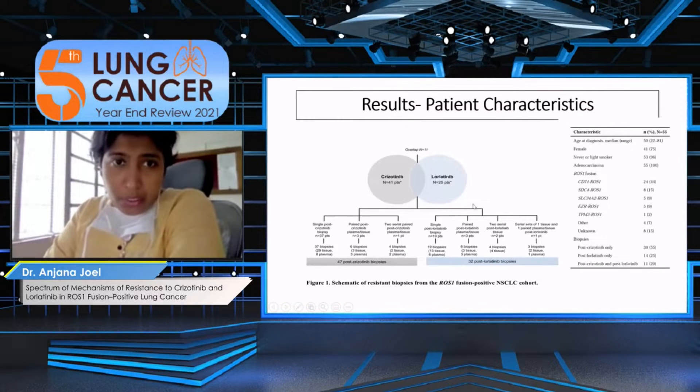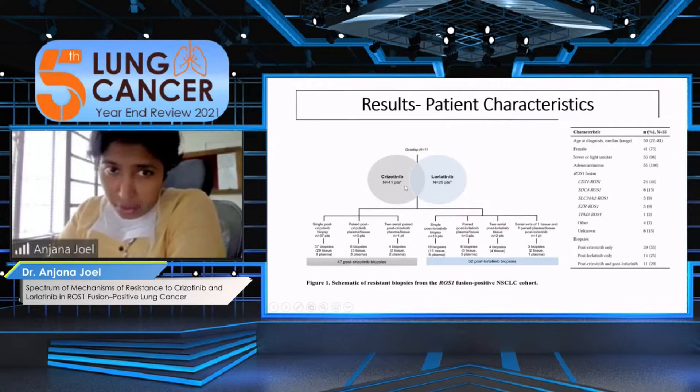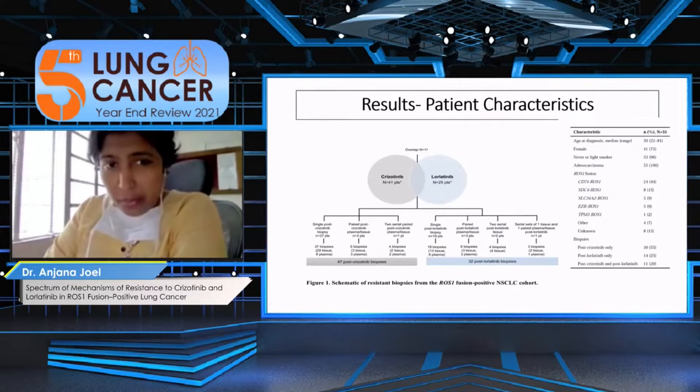When we looked at patient characteristics, there were 55 patients in total. Among these, 41 out of 55 had received crizotinib and 25 had received lorlatinib, with an overlap of 11 patients — so around one-fifth of patients had received both drugs.